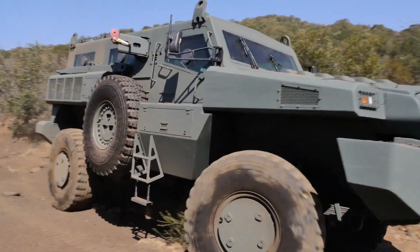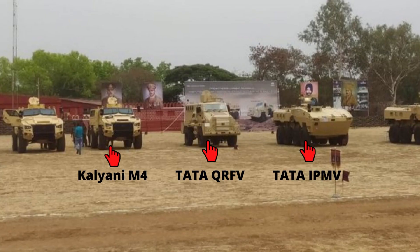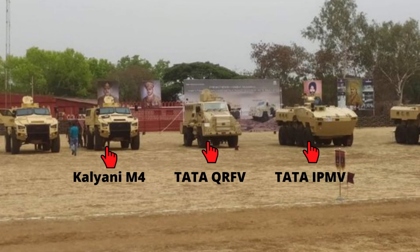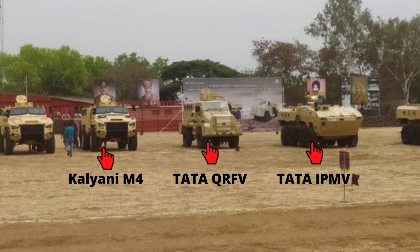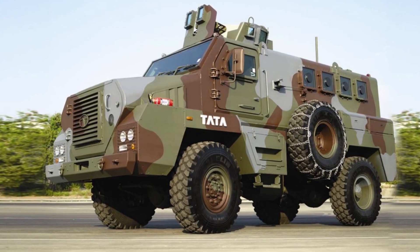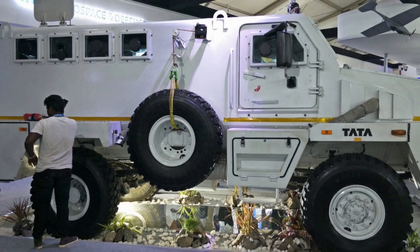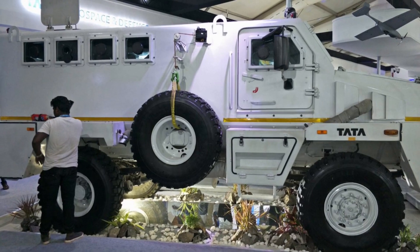Now let's talk about possible contenders. The Tata Quick Reaction Fighting Vehicle, previously known as the Tata Mine Protected Vehicle, was recently inducted by the Indian Army in limited numbers. The issue with this vehicle is it can carry only 1.5-ton payload, whereas the requirement is 2 tons. There is no mention of its power-to-weight ratio.